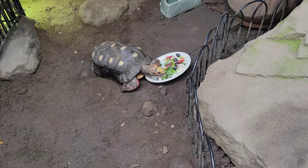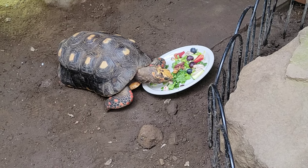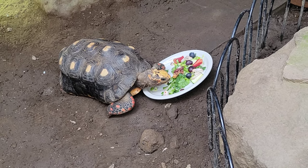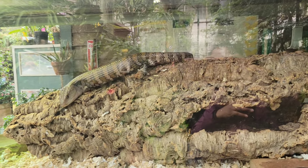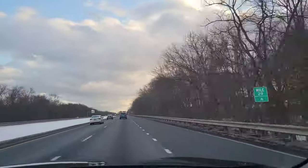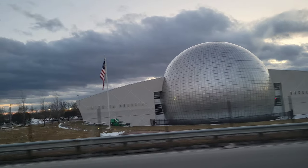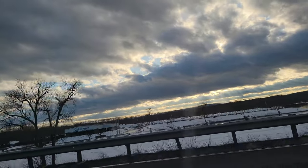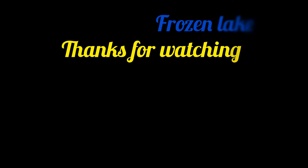At the end of the day, a tortoise is in the middle of the park. It's very comfortable and relaxed. It's very satisfying. Please comment on this video. Thank you very much for watching my video. Please like, share and subscribe.